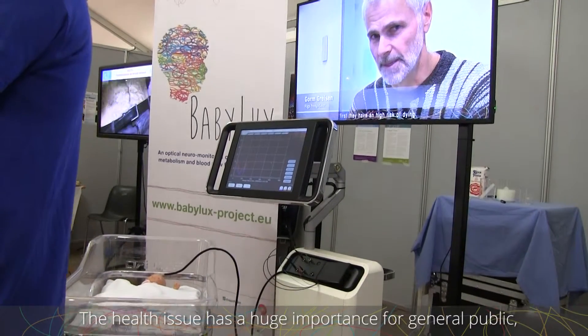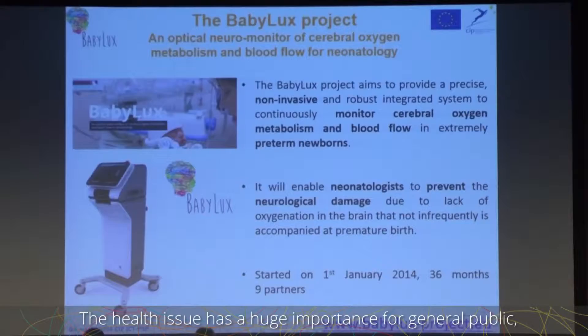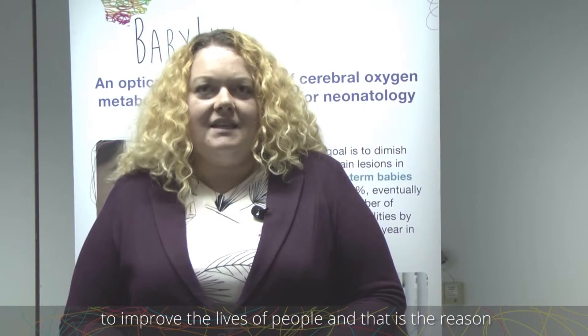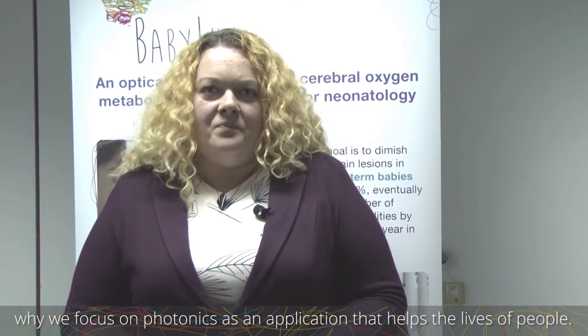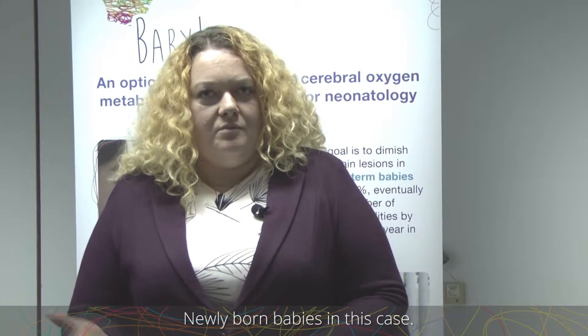These health issues are of huge importance for the general public — how to improve the life of people. That's the reason photonics, which is normally a technological field, is a key enabling technology. We also focus on biophotonics, which is one of the applications of the photonics field to help the life of people.